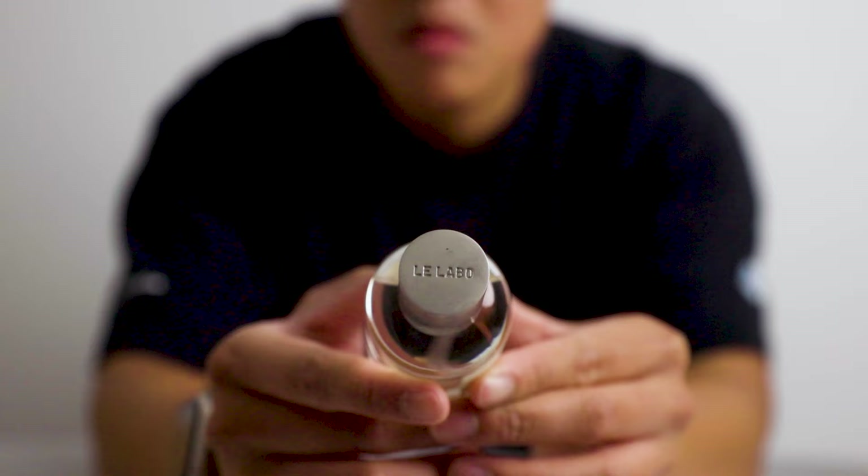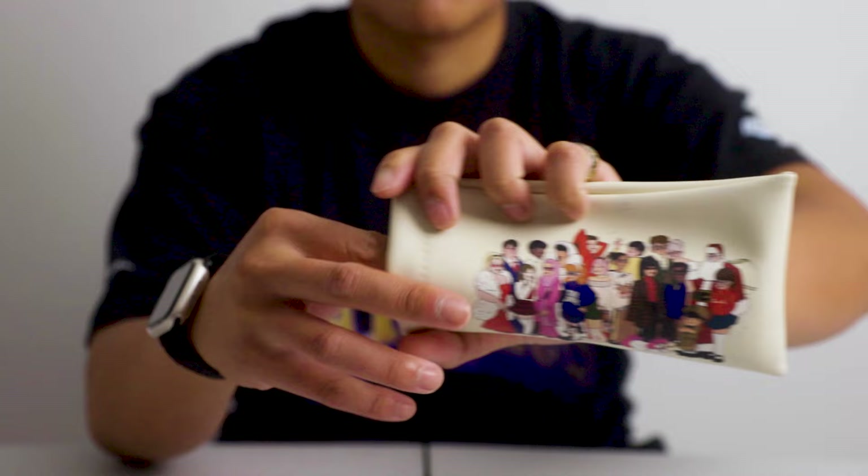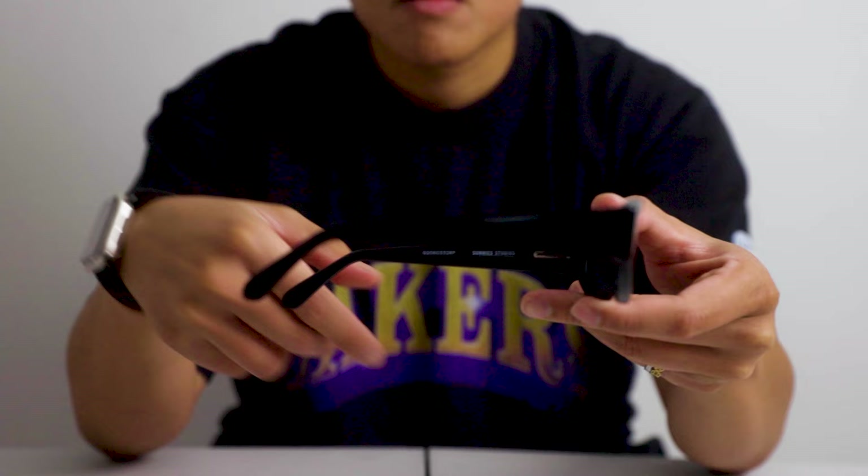This pair of sunglasses is from the brand Sunny Studios, which is a brand based in the Philippines. This pair has a nice and durable build quality aside from the great looks. What's nice is that it only cost me 595 pesos, which is roughly 15 Canadian dollars. Nothing beats a nice pair of high quality sunglasses at an affordable price.